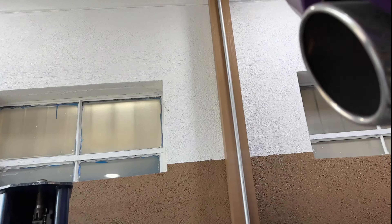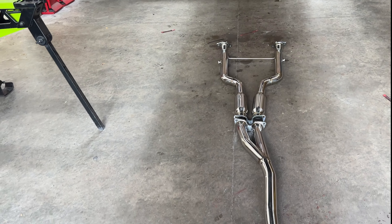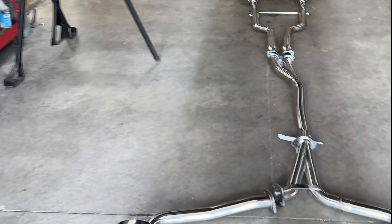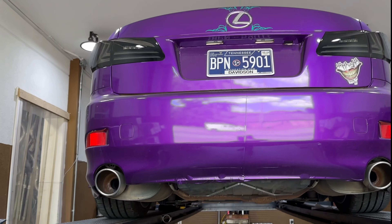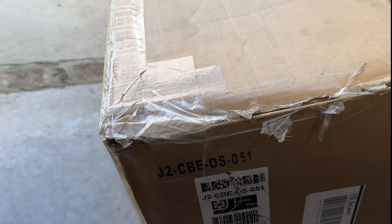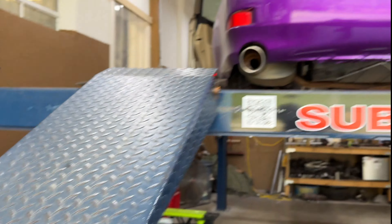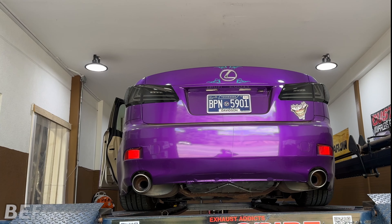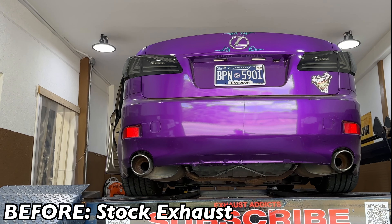We're gonna get all that taken off. Here's the new system we're gonna put on — he bought it off the internet, a fully custom bolt-on system to complete the clean look of the Lexus. The part number is right here, we'll try to get a link in the description. Now we're gonna let you guys hear what it sounds like before — this is bone stock right now. Go ahead.